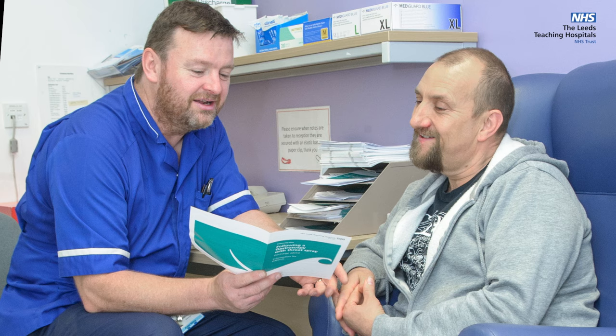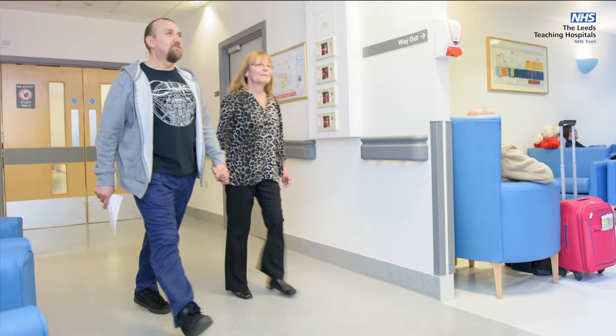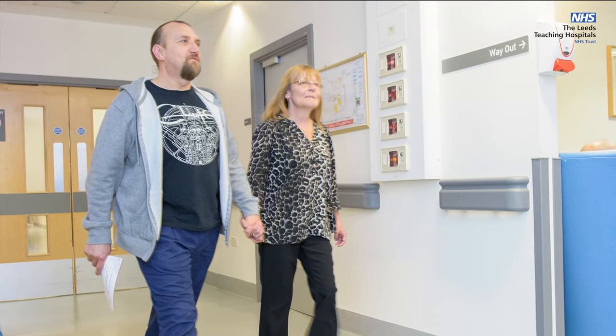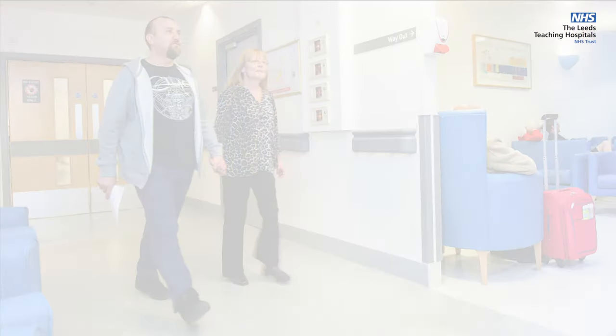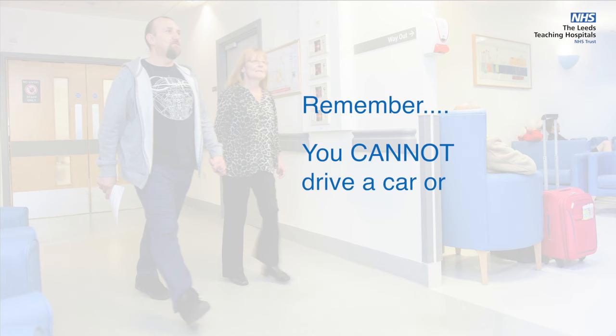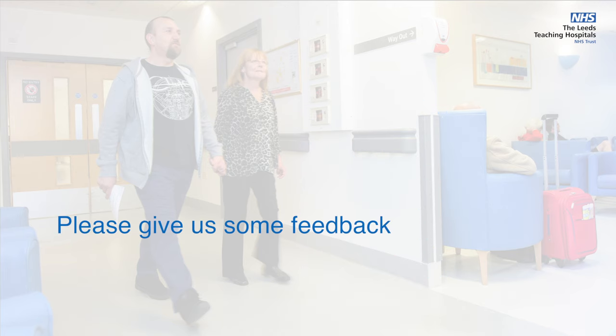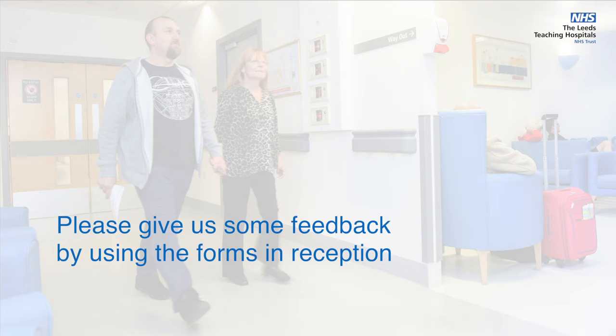You can have friends or family with you here if you wish. Once you are fully recovered and ready for discharge, you can leave the department. If you have had sedation, you must have a friend or relative to escort you out and stay with you overnight. Remember, you cannot drive a car or operate machinery for 24 hours after sedation. When you leave, please give us some feedback by using the forms in reception or on this website.